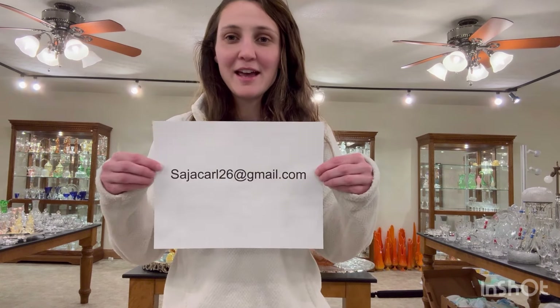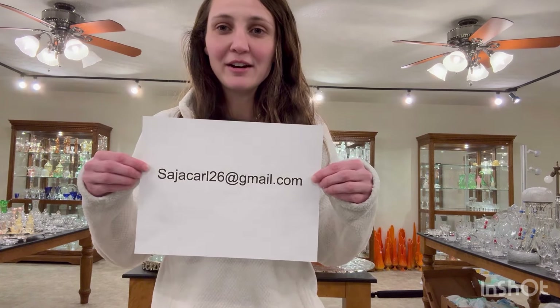Good morning everyone. My name is Sarah Carlisle. I have a shop full of Hi-Z glassware, and today's segment is called Hi-Z Half Price Thursday. What I do is I take items from the shop and things that we find in the past week, put it on the table and sell it for one half of the price that's on the tag. If you see anything you're interested in, I can combine multiple weeks of items into one box and then ship it out once it's finally full. So if you're ready, I'm going to give you my email address: S-A-J-A-C-A-R-L-26 at gmail.com.